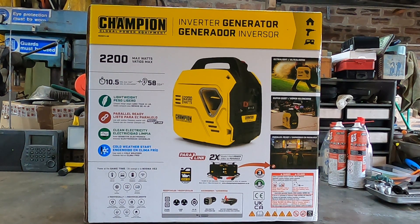Here we have my new generator. It's a 2.2kW generator — that's peak power obviously. I reckon 1,900 watts constant.